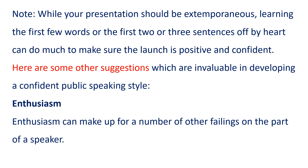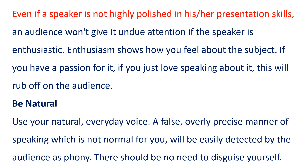Here are some other suggestions which are invaluable in developing a confident public speaking style. Enthusiasm. Enthusiasm can make up for a number of other failings on the part of a speaker. Even if a speaker is not highly polished in his or her presentation skills, an audience won't give it undue attention if the speaker is enthusiastic. Enthusiasm shows how you feel about the subject. If you have a passion for it, if you just love speaking about it, this will rub off on the audience.